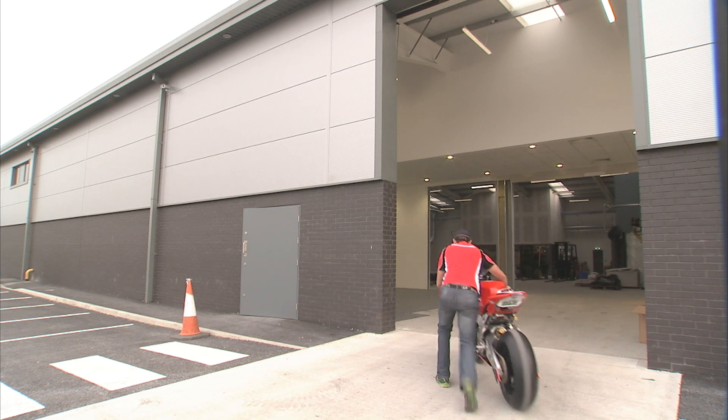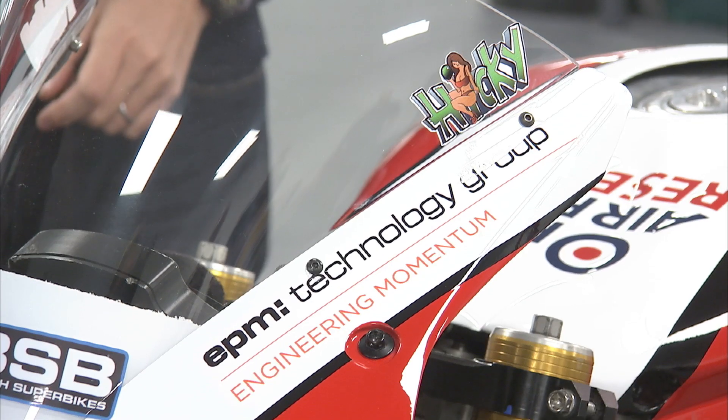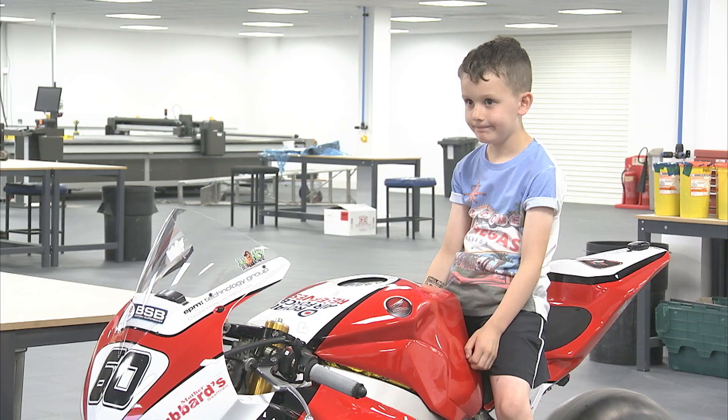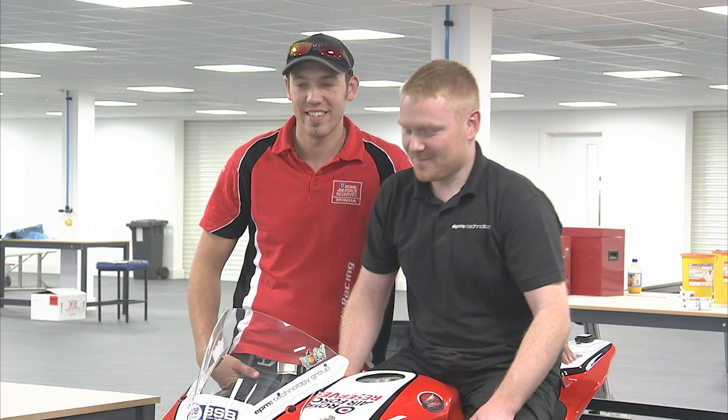We've brought the RAF Reserves bike down to EPM Technology Group to have a look at how they make the fairings for us. They do lots of carbon parts — mainly carbon stuff — and they do a lot for Formula One teams, World Superbike teams, and obviously ourselves in BSB. After the win last week, it's like the bike has come home to say thanks to the guys for making sure we're a bit lighter and a bit faster in a straight line.